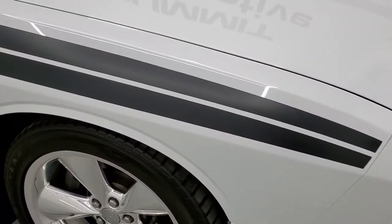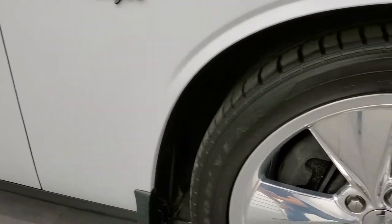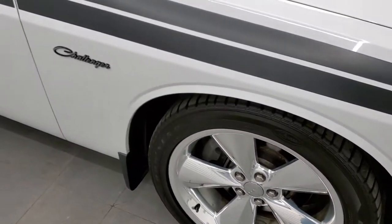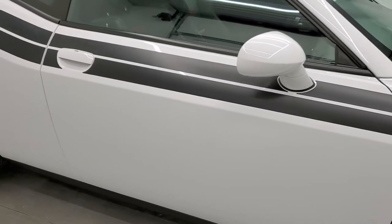Passenger side front fender looks really good, no major dents or dings, and the passenger side rim has no major scuffs or scrapes. As you go down this side of the car, take note of how clean the body is, how reflective and mirror-like that paint is.